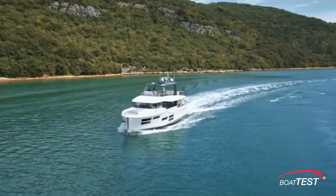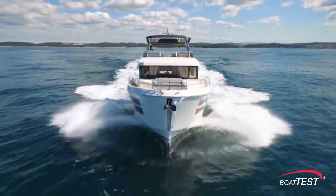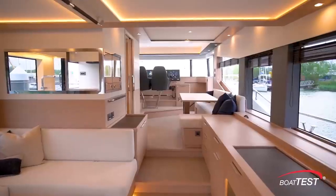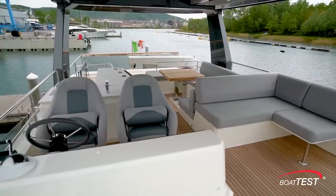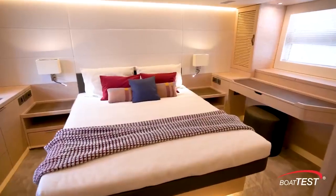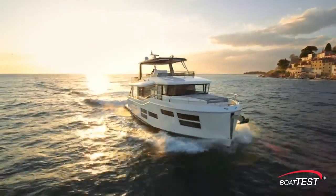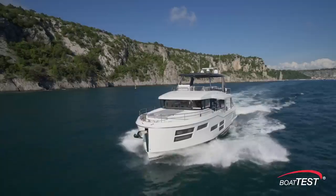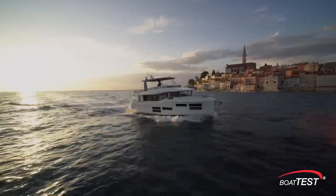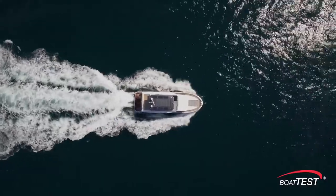The Grand Trawler 62 is a huge leap forward in the Beneteau line of trawlers. She's clearly made for distance cruising, doing so in comfort and style. Even a cursory walkthrough shows how much thought went into the design of each space, each social zone, each cabin — it shows through at the dock and certainly will during long passages underway. And that's my features inspection of the all-new Grand Trawler 62. For BoatTest.com, I'm Captain Steve. We'll see you on the water.